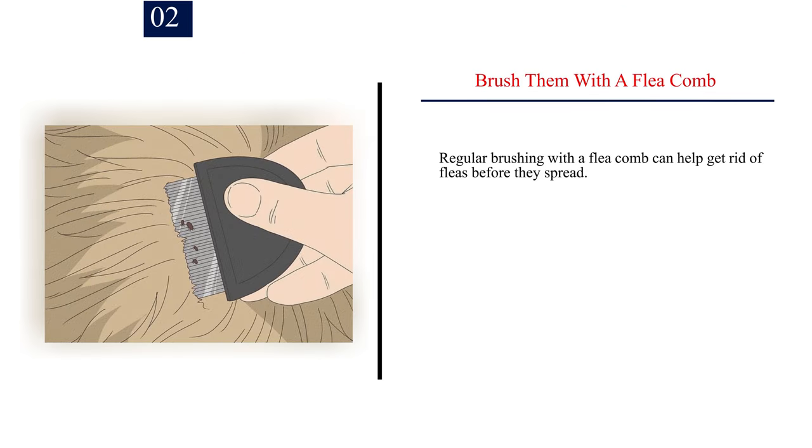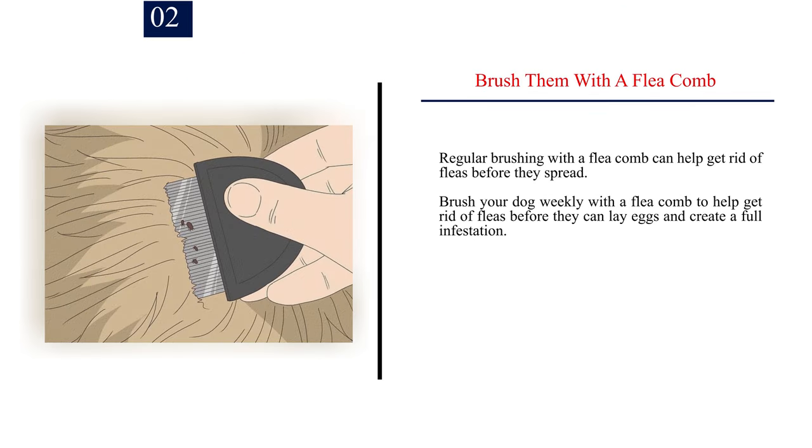Number 2: Brush your dog with a flea comb. Regular brushing with a flea comb can help get rid of fleas before they spread. Brush your dog weekly with a flea comb to help get rid of fleas before they can lay eggs and create a full infestation.